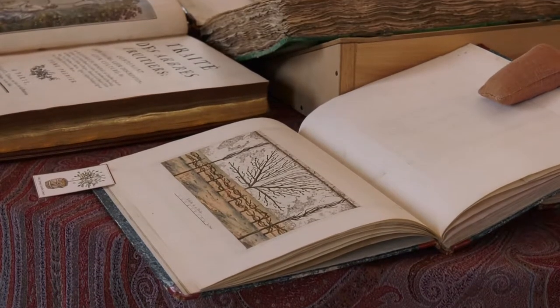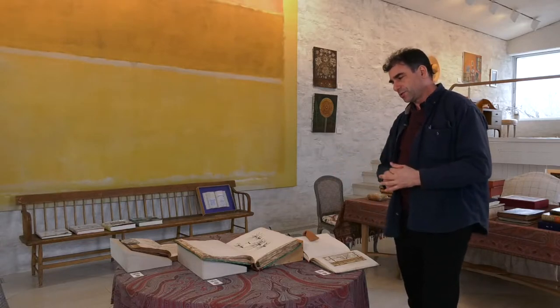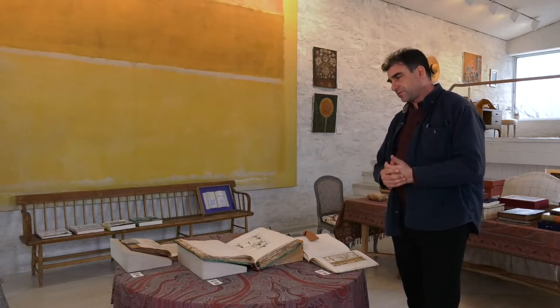We've chosen, with Tony Willis the librarian, three books that are both important for the King's Kitchen Garden and important for Oak Spring Garden. We have the first edition of La Quintinie, the creator of the Kitchen Garden in Versailles — a first edition, a particular edition.